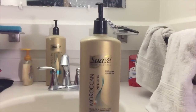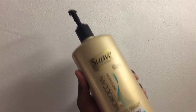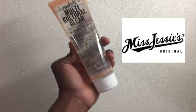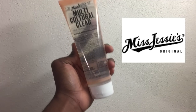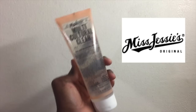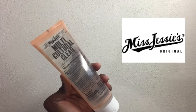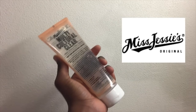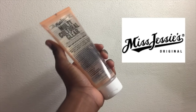Here we've got a Rockin' Infusion conditioner and Multicultural Curl. Now I got the Multicultural Curl for free through this website called Hot Totally, so I just wanted to give them a shout out.